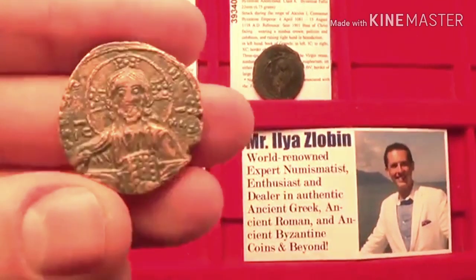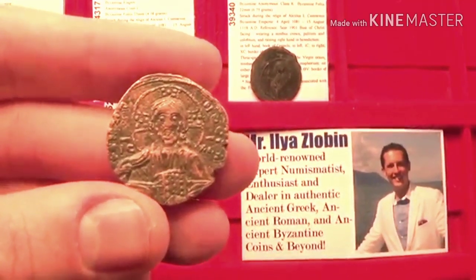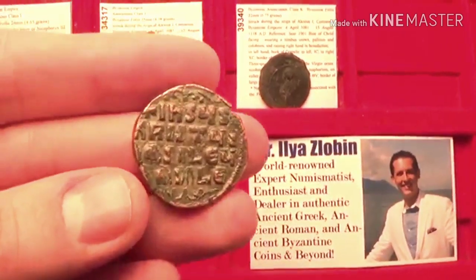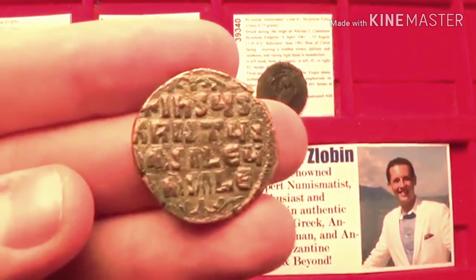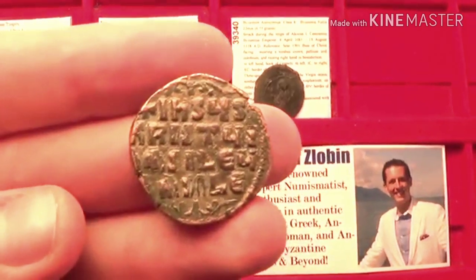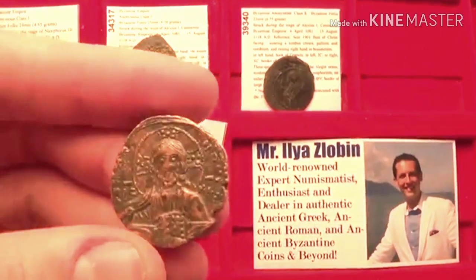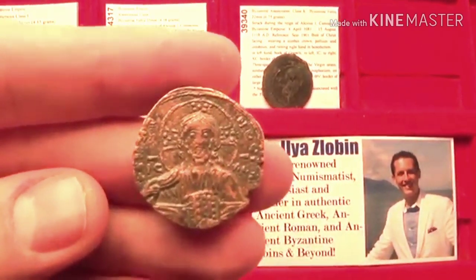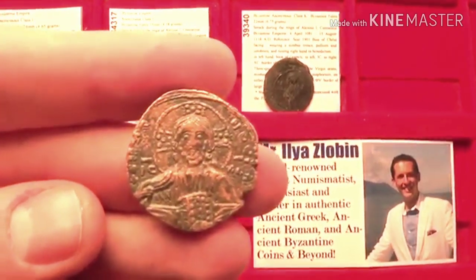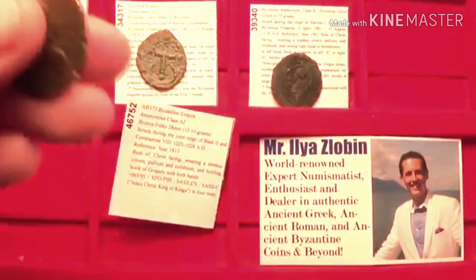I'm starting out with this coin because it's the most beautiful out of the bunch — the nicest strike, with the most exquisite portrait of Jesus Christ on it. On the back you have the text 'Ishus Christus Basilei Basilei,' which stands for 'Jesus Christ the King of Kings.' During this time, the Byzantine emperors struck these coins to show their subservience below Jesus Christ — a very interesting Christian motif.